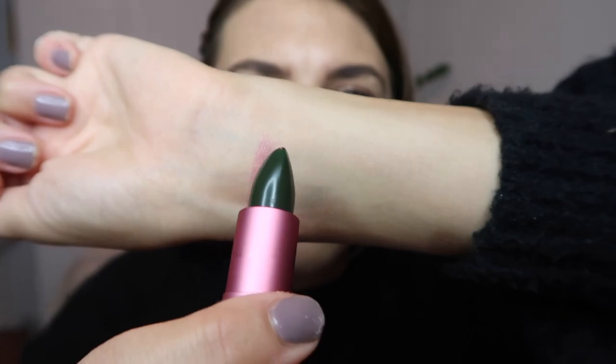This is what the swatch looks like — it looks like a dark berry color. And this is the final product of Frog Prince. I like this because if you want to do a darker lip but don't necessarily want to commit to a full bold lip, this is perfect. It also adds a little bit of brightness to your face.